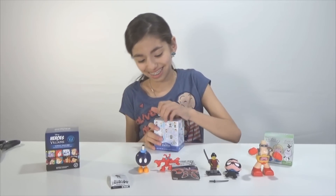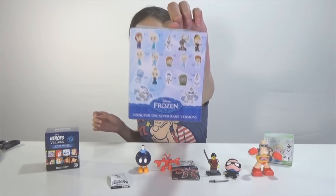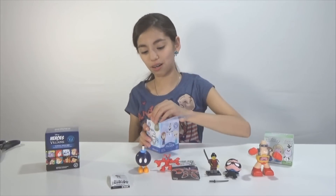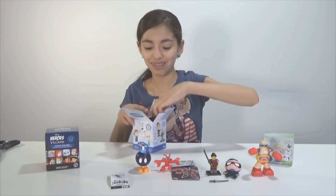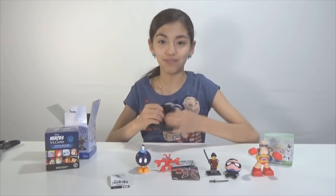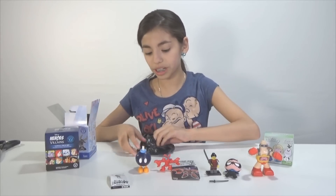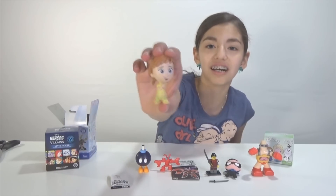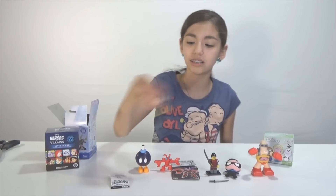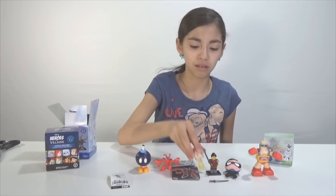Now for Disney Frozen! Here's all the ones you can get. I kinda want an Olaf, but at the same time I want Marshmallow, so mixed emotions about this one. I got an Anna! I got young Anna! Last time I got young Elsa — yay, I got a pair! Girl power. Boom.